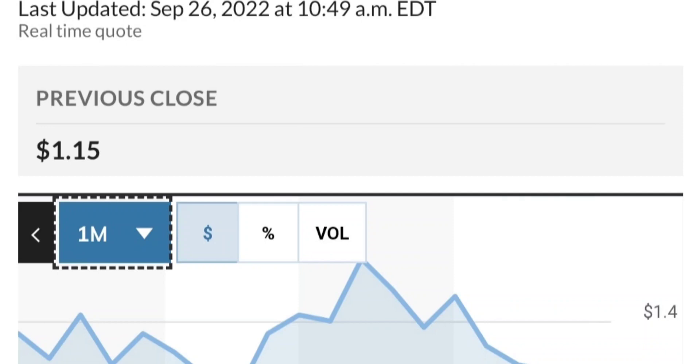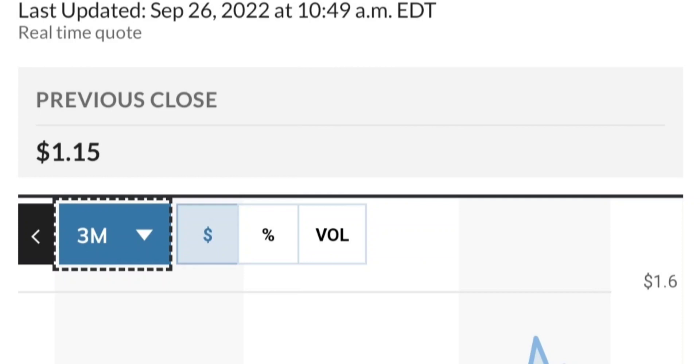If this is really bullish, then it should break out of this triangle — something like a breakout, backtest, and then continue higher. Let's also look at the fundamental side, but based on the chart, this has been really strong and made a very nice move.